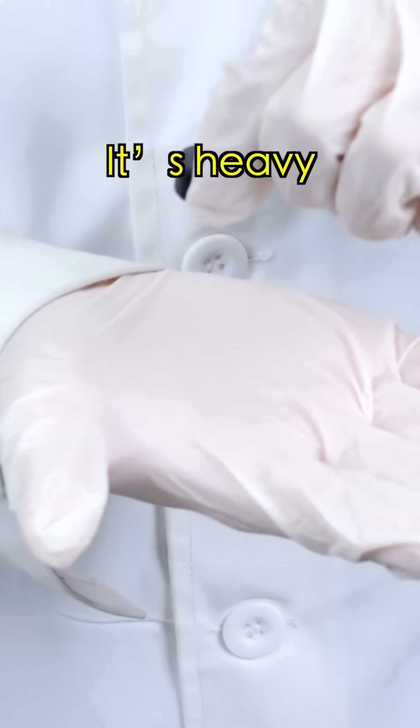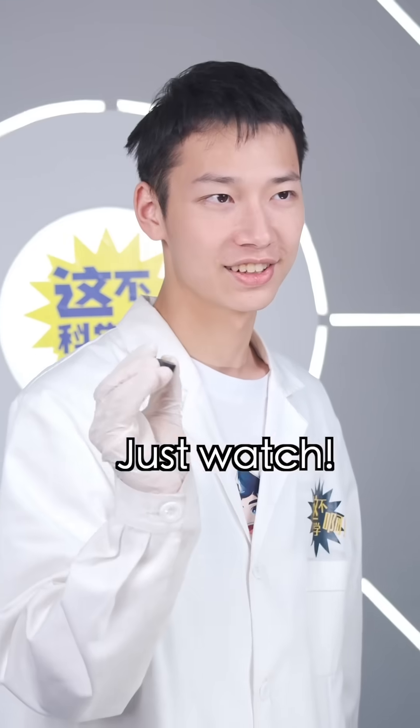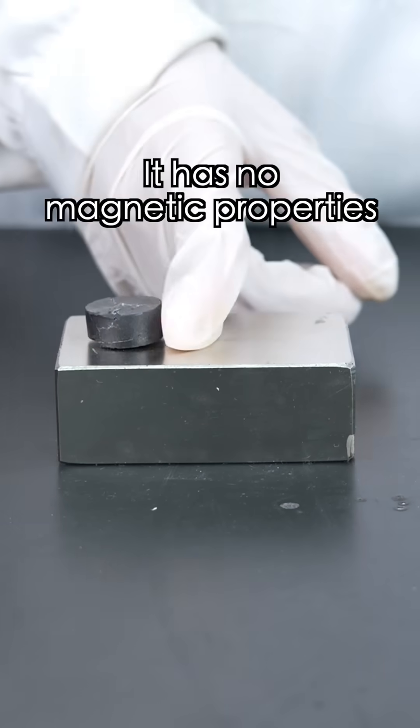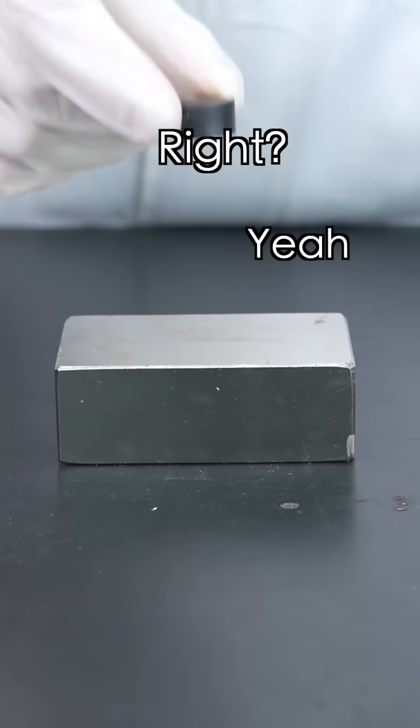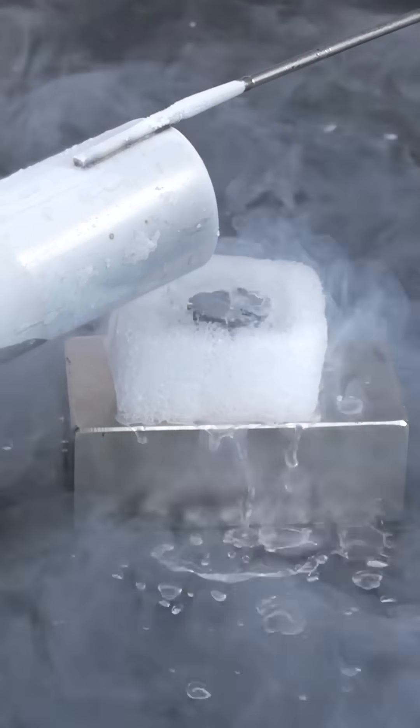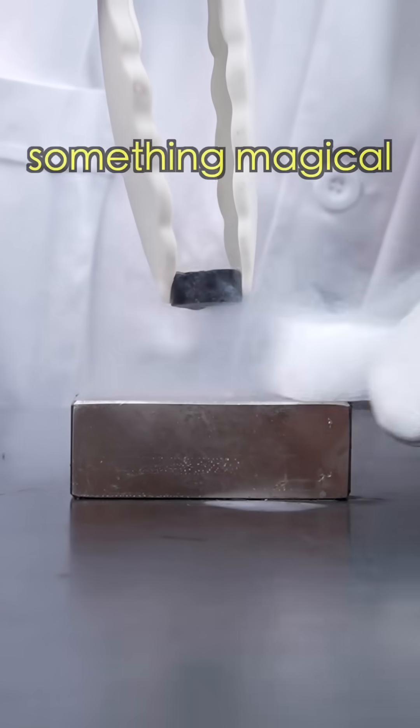YBCO — it's heavy. How are you gonna make it float? Just watch. Place it on a magnet and watch closely. It has no magnetic properties, let alone float, right? But if we put it in a bowl and pour in some liquid nitrogen to cool it down, soon we'll witness something magical.